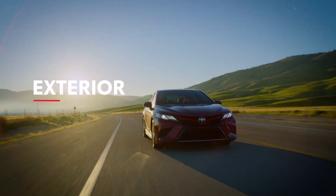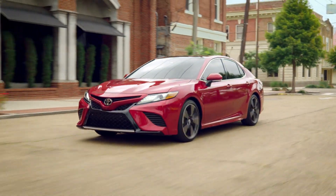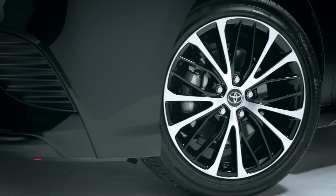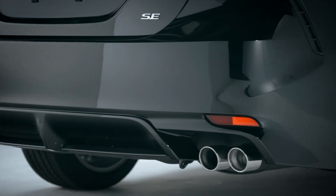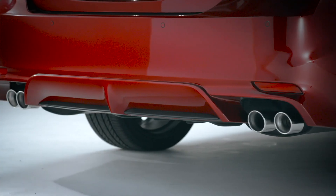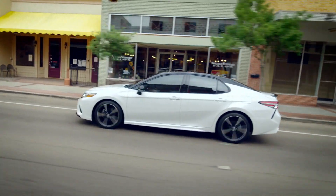With looks like these, it's clear that excitement is the name of the game, but so is individuality. To this end, Camry's front fascia varies from trim to trim, as do the headlights, wheels, and even exhaust outlets. For example, Camry SE models are equipped with 18-inch wheels and a dual-tipped single exhaust, while XSE models feature 19-inch wheels and quad-tipped dual exhaust. SE and XSE models also get a rear spoiler, and in the case of the XSE models, an available two-tone paint scheme.